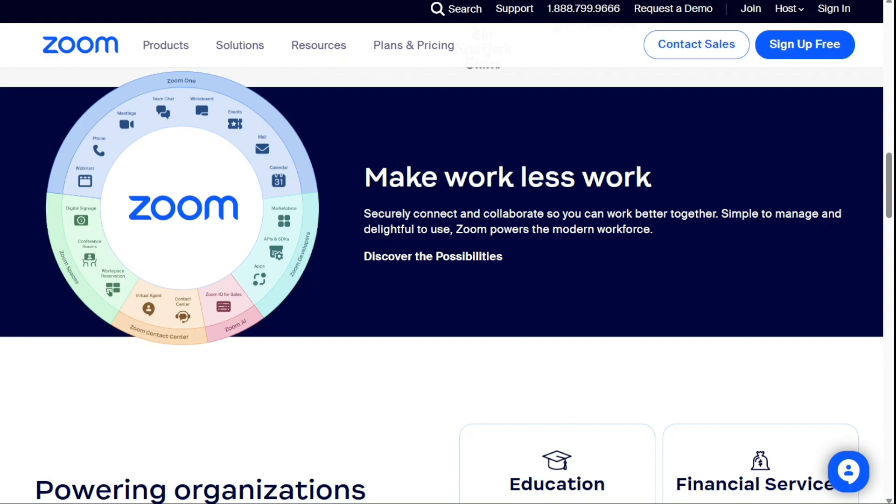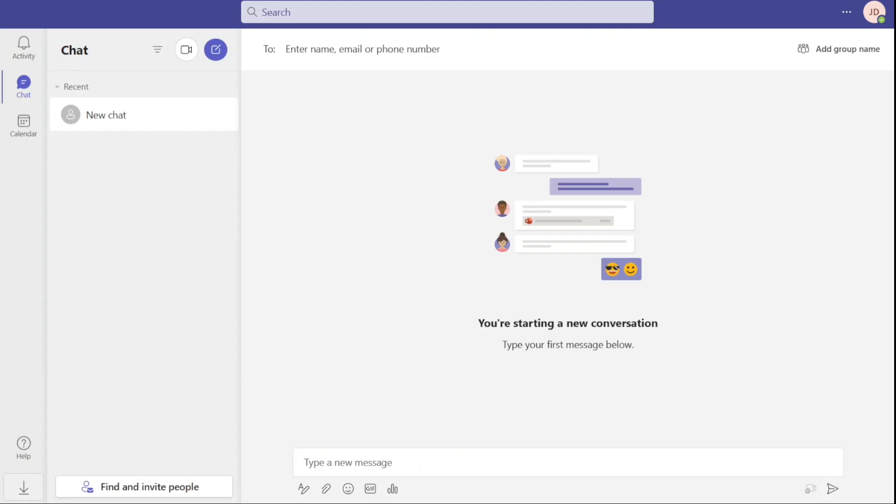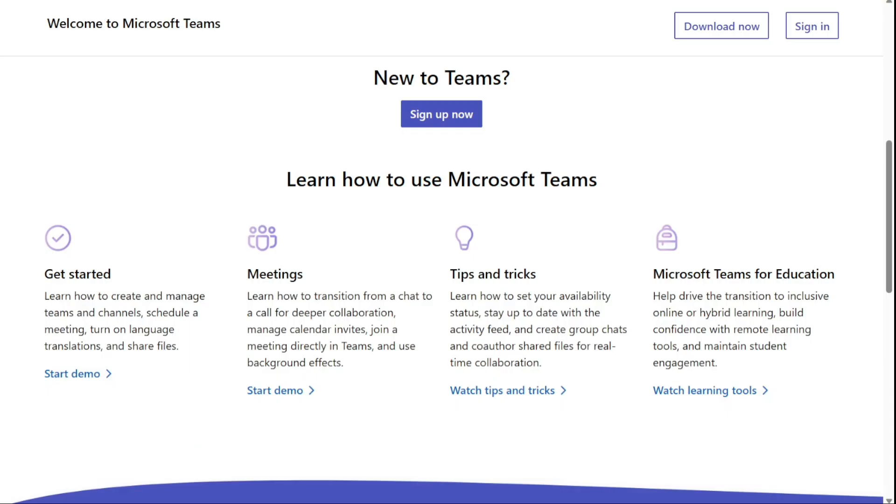The first one on the list is Microsoft Teams. Microsoft Teams is a web conferencing and team collaboration platform, best for teams using video conferencing platforms as their primary means of internal communication. Teams is designed to seamlessly work alongside other popular Microsoft Office tools like PowerPoint, OneDrive, SharePoint, and Outlook.